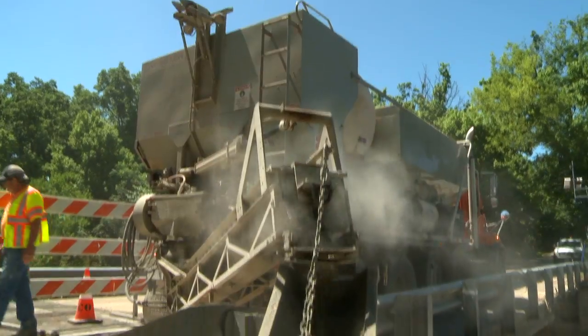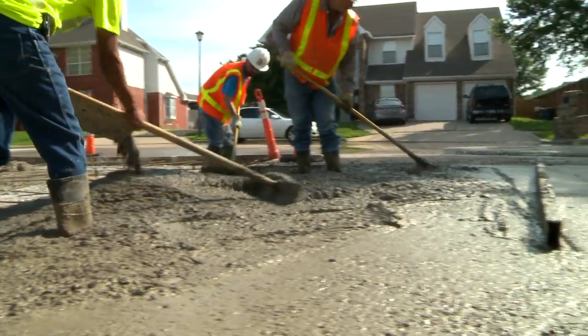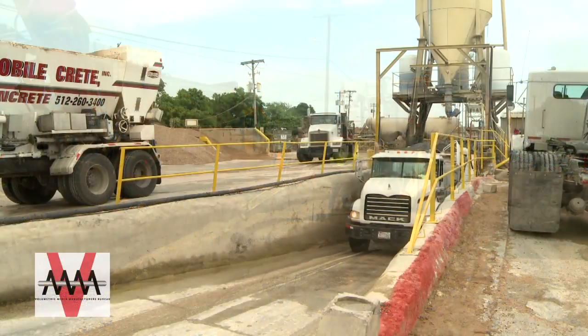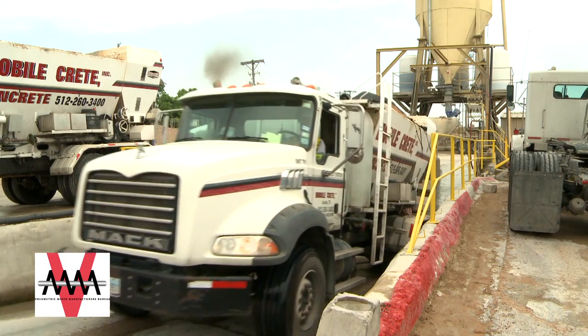Specifiers, engineers, contractors, and do-it-yourselfers around the world are utilizing high-quality concrete manufactured and placed by volumetric mixer trucks, especially volumetric mixers that have been certified by the Volumetric Mixer Manufacturers Bureau.